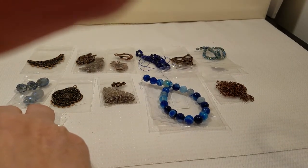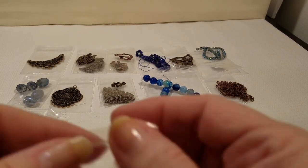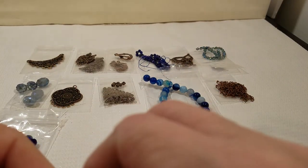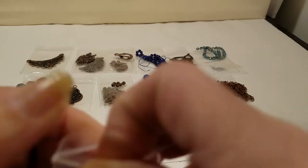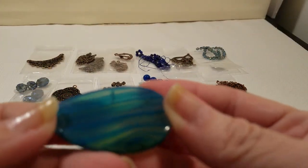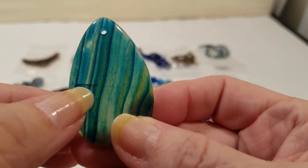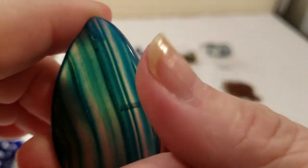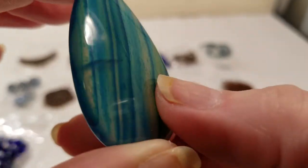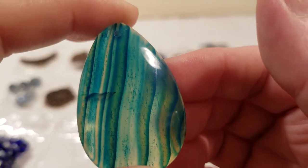Now we're on number 13 — oh, I like, I like! Number 13 is approximately 45 millimeters agate teardrop pendant in true blue. Oh, that is so pretty. Mine looks like it's got a little line right in the middle of it, but it is really pretty and I do see the true blue there.